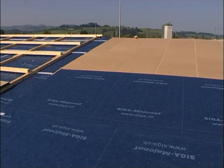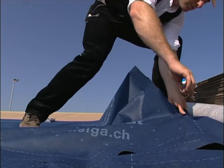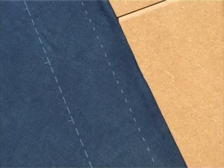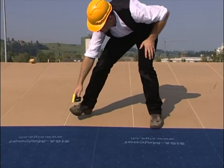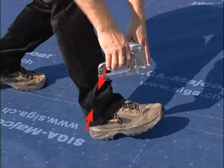Lay MyCote with the lettering facing the user. Cut MyCote to length. Use a stapler to attach the sheet in the overlapping area. Overlap the sheets by approximately 10 centimetres.